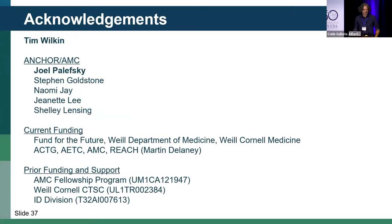I want to thank the ANCHOR and AMC team, Joel Palefsky, who led the study and presented these results at CROI this year. Steven Goldstone and Naomi Jay are the persons who invented high-resolution anoscopy and were instrumental in training me. I'll take questions.